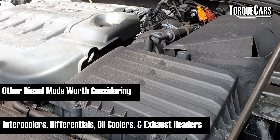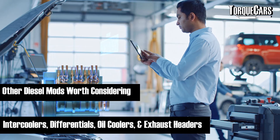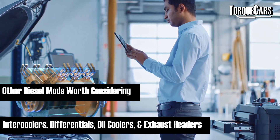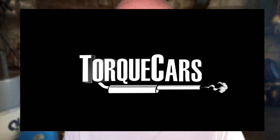Because of their low RPM nature there's not an awful lot you can do to diesels, but thankfully just by doing those few mods you can make significant power gains and really enhance your enjoyment. We've really just scratched the surface on diesel tuning — there are other mods worth considering, but they don't make as substantial a difference as the ones highlighted here. We've got other content coming up on intercoolers, differentials, oil coolers, and exhaust headers where we'll look at the merits and pros and cons of fitting these to your turbo diesel engine. Thanks for watching — stay tuned, subscribe, and hit the like button.